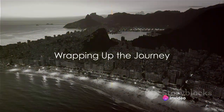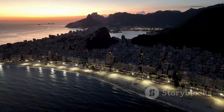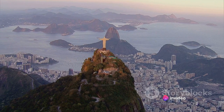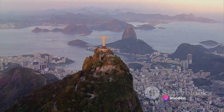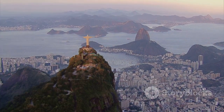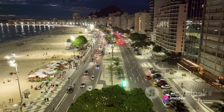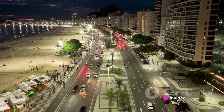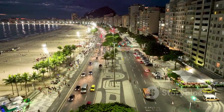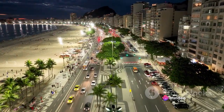Visiting Christ the Redeemer is a journey of discovery, faith, and awe-inspiring beauty. If you ever find yourself in Rio de Janeiro, make it a point to feel the grandeur of this iconic monument in person. From its historical significance as a symbol of faith and unity, to its magnificent design and construction, Christ the Redeemer embodies the warm spirit of the Brazilian people. Remember, this isn't just a statue — it's a testament to human ingenuity, and a beacon of hope standing tall against the vibrant cityscape of Rio. The panoramic views from atop Corcovado Mountain, the journey through the lush Tijuca forest, and the welcoming embrace of the statue itself — it's an experience that will leave you spellbound.